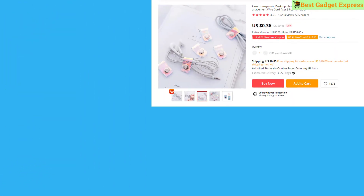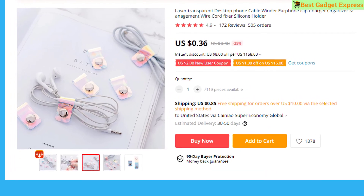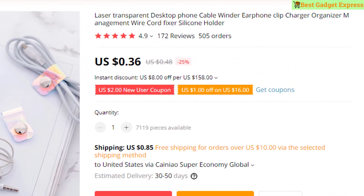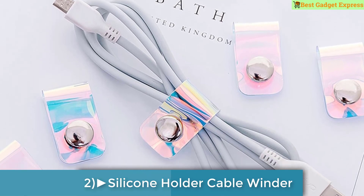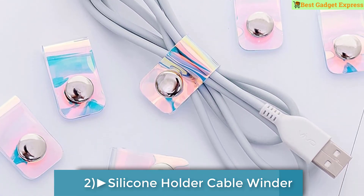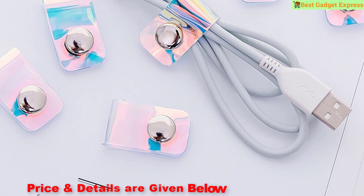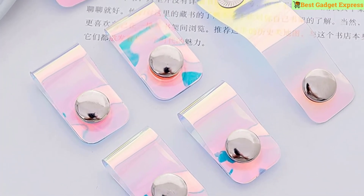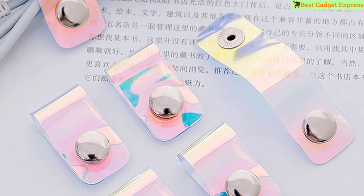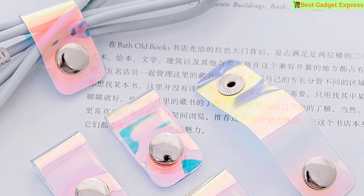Number 2 is the laser transparent desktop phone cable winder, earphone clip, charger organizer, management wire cord fixer, silicone holder. This product has 172 reviews and 505 orders. The price is US $0.36, so this is the best option for you to buy.